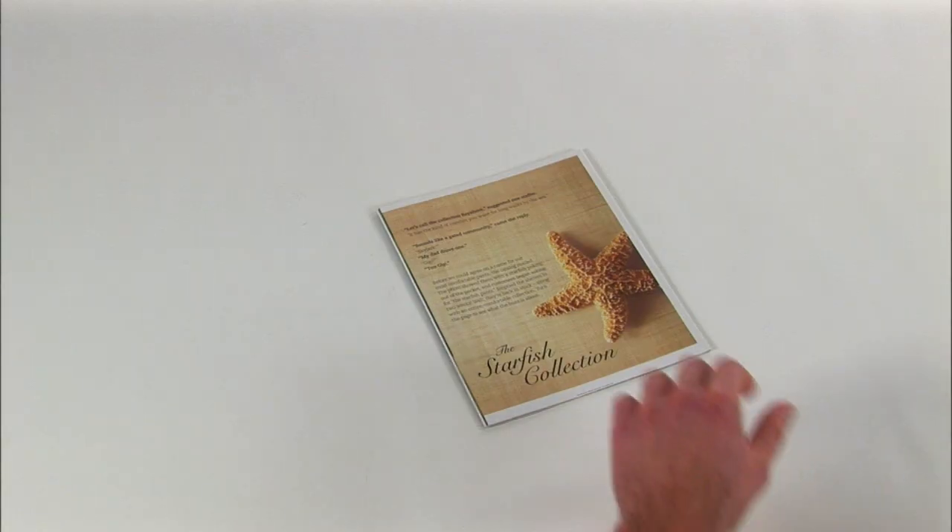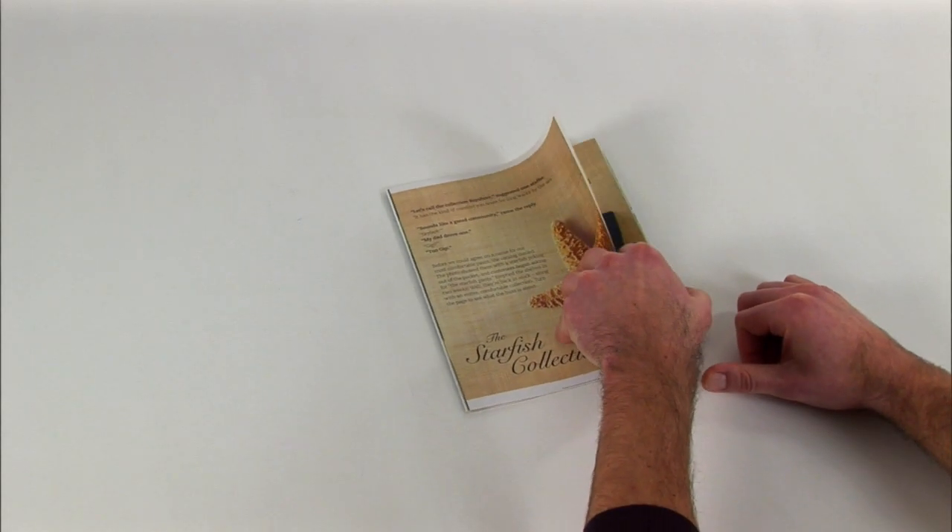Quadalogs can be up to 16 pages in length. The size of these pieces can vary as well, from smaller digest sizes all the way to full upright sizes. If you want to check out just how effective these mini booklets can be, Quad offers short runs for testing purposes.